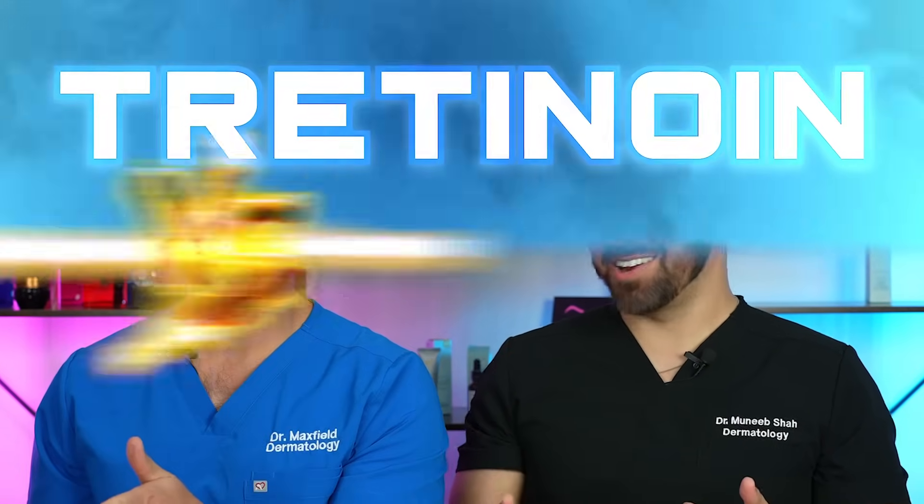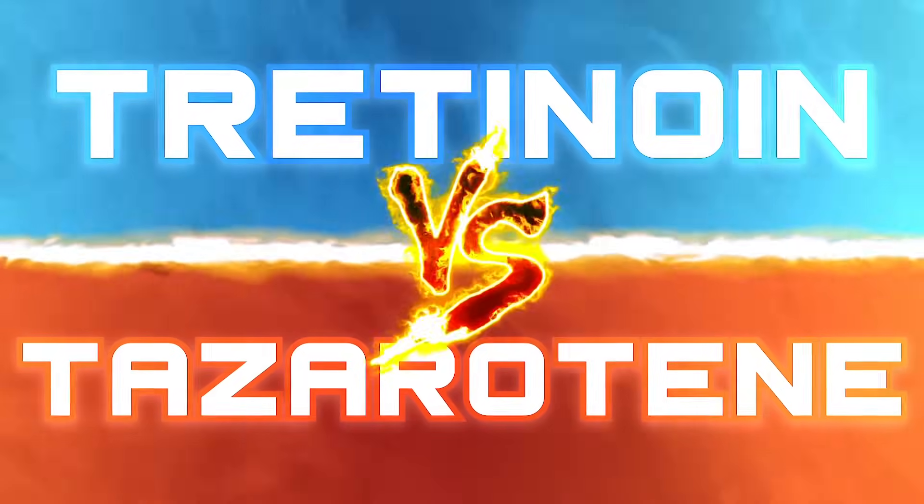Tretinoin versus tazarotene — the two GOATs meet in one video.